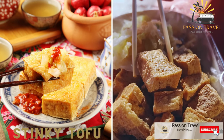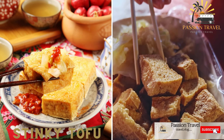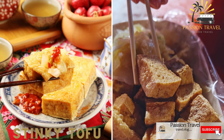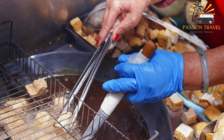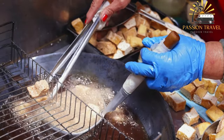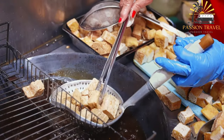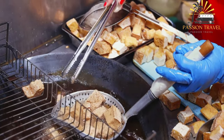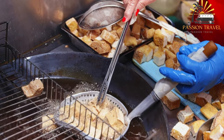Oyster omelette is a savory and satisfying dish enjoyed as a popular street food in Taiwan and other parts of Asia. Stinky tofu is a popular snack in many parts of East and Southeast Asia, particularly in China, Taiwan, and Hong Kong. As the name suggests, stinky tofu has a strong odor that can be off-putting to some people, but is beloved by many others.